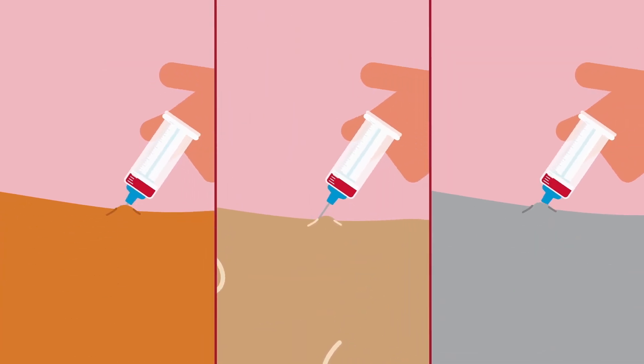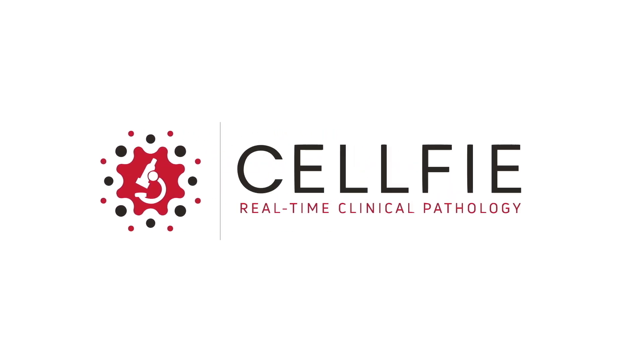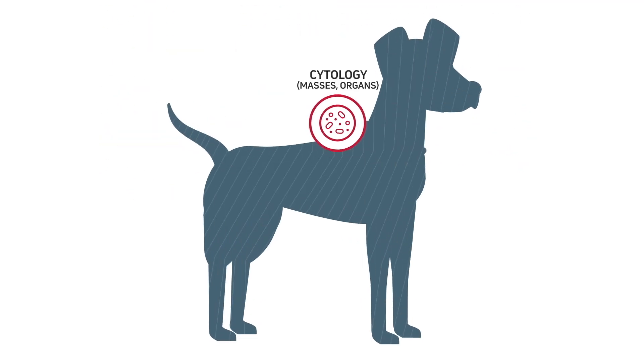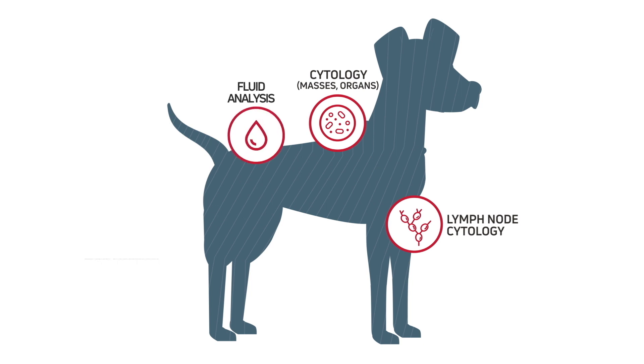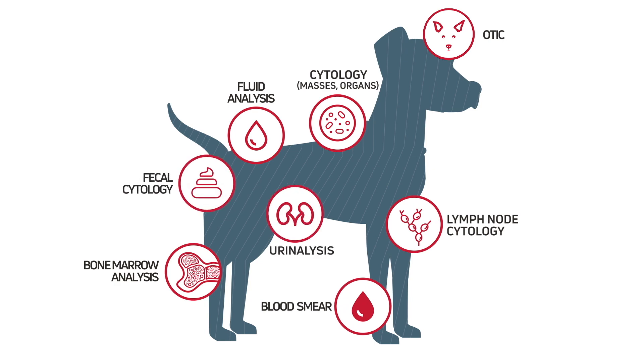This means you can perform more in-house cytology without the frustration of inconclusive results. Selfie provides consultation options for an extensive variety of sample types including masses, organ cytology, and lymph nodes, fluid analysis, bone marrow analysis, as well as audit, blood smears, fecals, urine analysis, and dermatology.